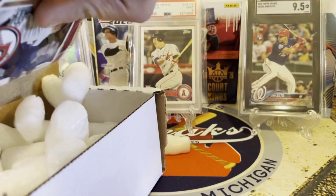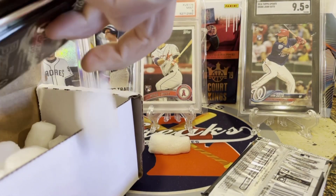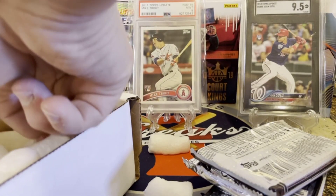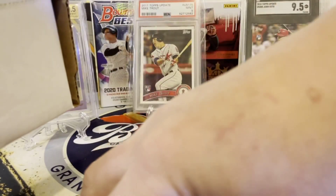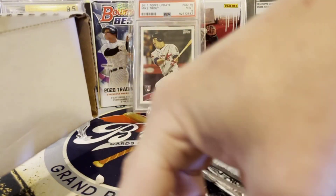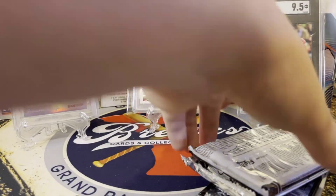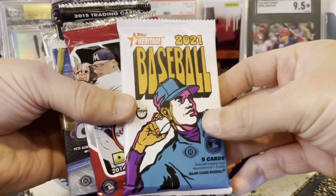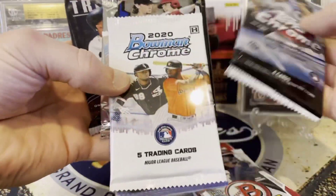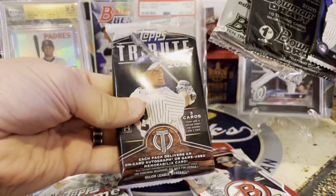Usually they do just six to eight packs, but we could have more than that. We did get quite a few packs this month. We've got a Tribute pack and I'm excited to see what our hit is. All right — we've got a lot of staples: the Heritage, the Bowman Draft, the chromes, the Finest, and two First Edition packs along with our Tribute pack.